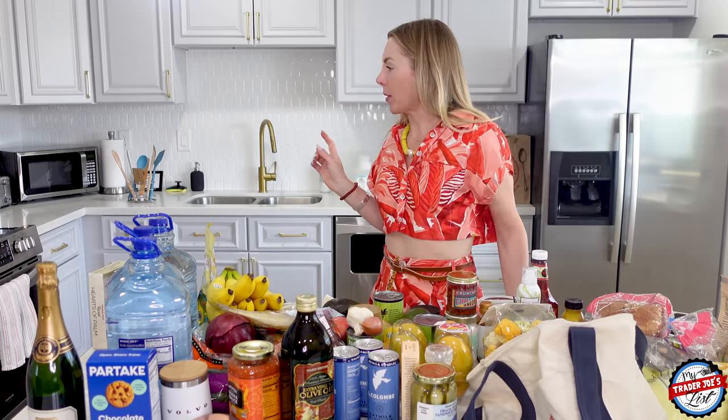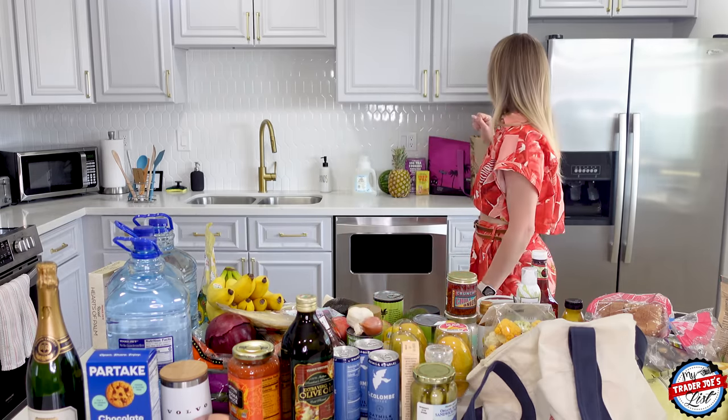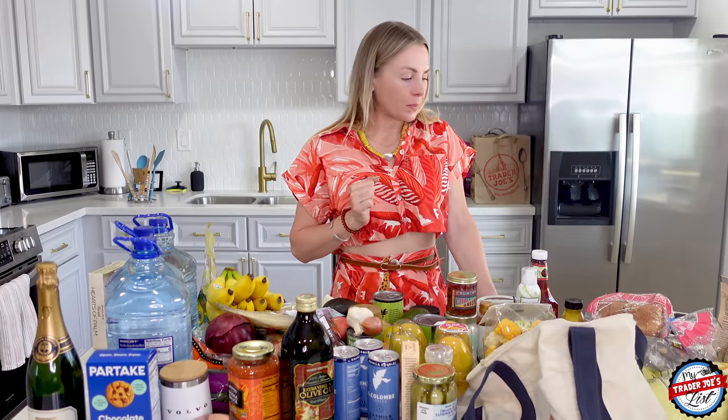$400. I also got a couple of things yesterday which include dishwashing detergent, a bottle of wine, and a couple other things. But all in all it's about $400. I'm super excited to make lunch right now.